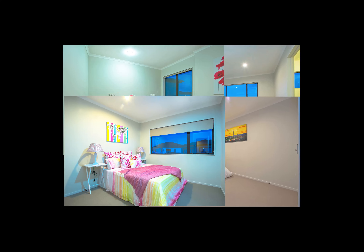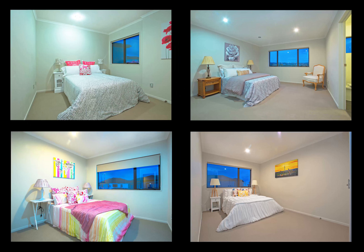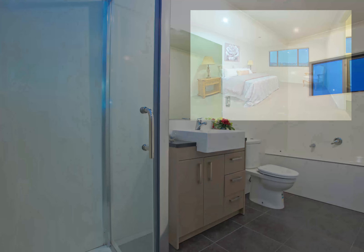Featuring four good-sized bedrooms with two and a half bathrooms, this lovely home is perfect for a growing family.